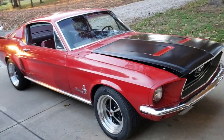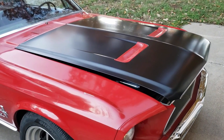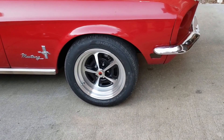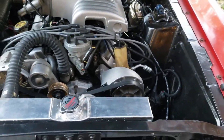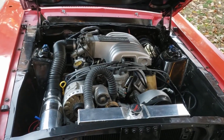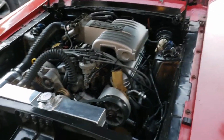We ended up getting a new hood for it. Hopefully Woody will be able to paint that over the winter, and probably do a deck lid also. Got the 16-inch Magnum 500 style wheels put on, did the engine swap, and it seems to be running pretty good. Haven't driven it a whole lot because I need to work on some turn signals and brake lights — some of those important things — but everything seems to be doing pretty well.